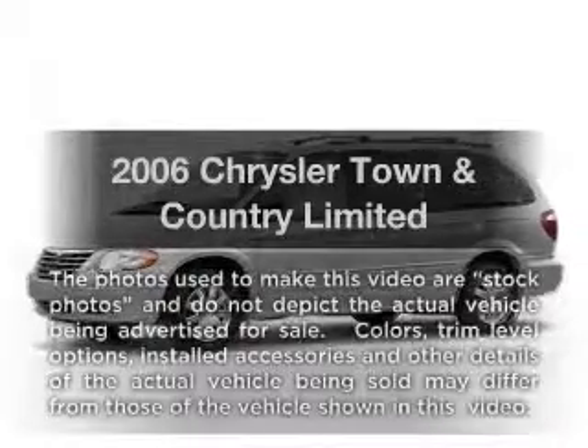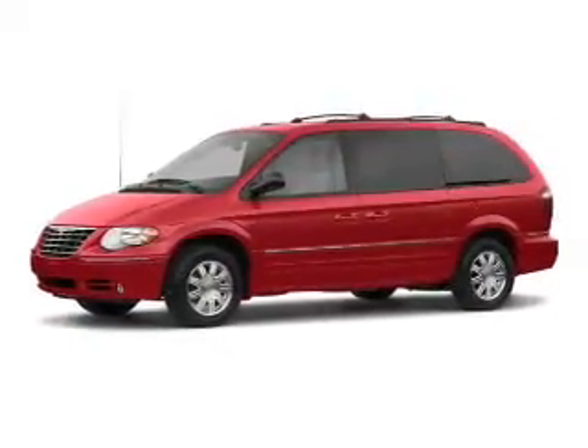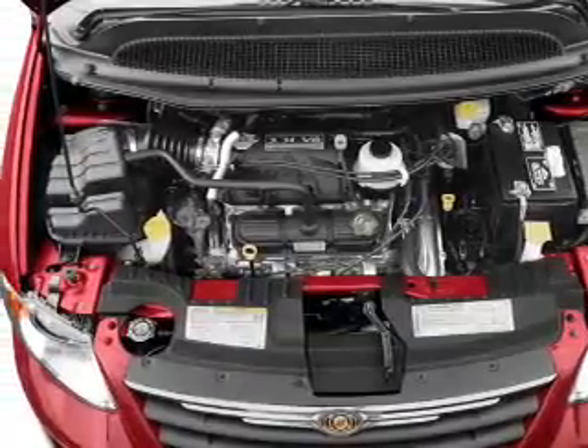Introducing the 2006 Chrysler Town & Country. If you're looking for an automobile with great attributes, look no further. With a reliable six-cylinder engine, the powertrain includes front-wheel drive that responds smoothly to its automatic transmission.